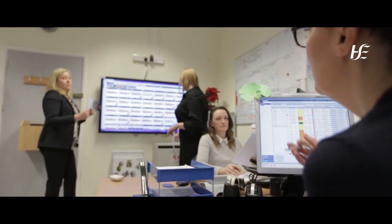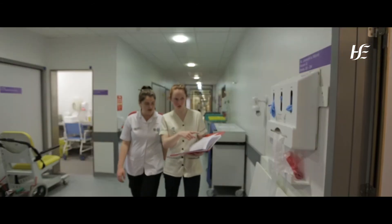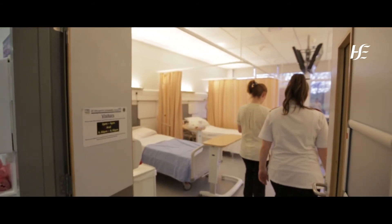The diabetic foot covers a large variety of specialities and therefore a large MDT approach was needed. The MDT consisted of medical consultants, surgical consultants, nursing, podiatry, allied health, and most notably non-clinical departments such as bed management.